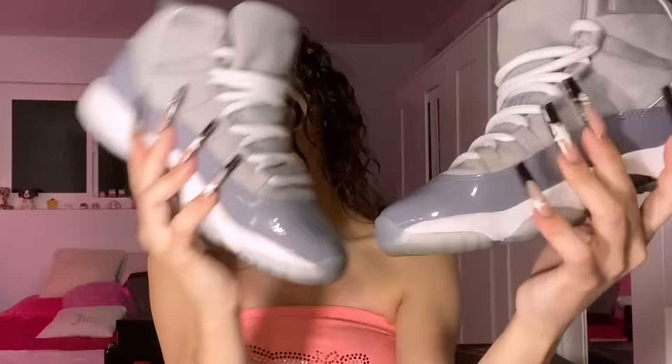I have these Retro Cool Gray Jordan 11s — very cute, basic but go with like everything. I love these, super sexy. The box is beat but wait for the shoes.